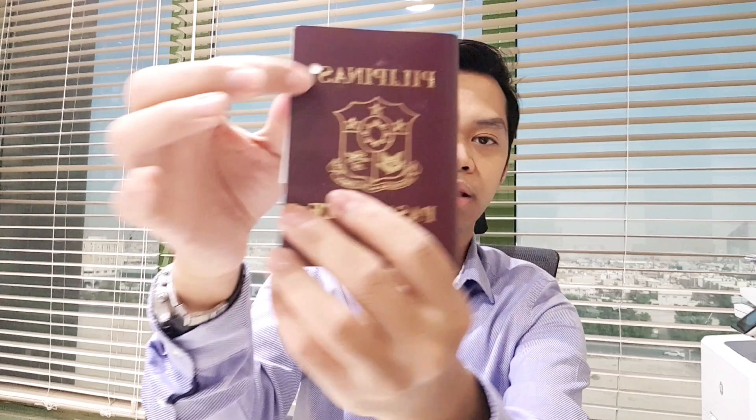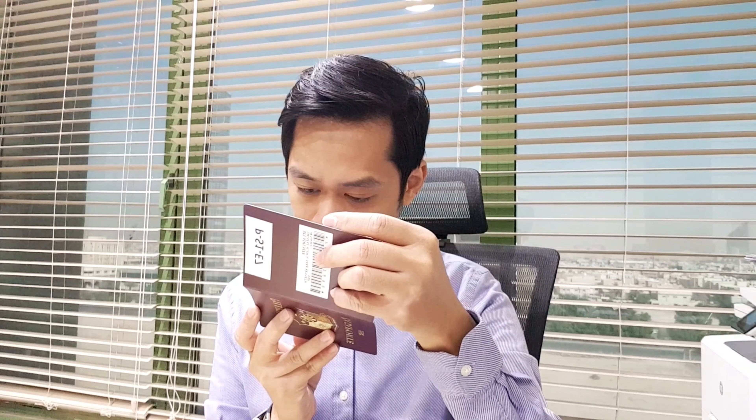And then there's the receipt. And the old one — so it has already a hole. Then let's see. It's already 10 years validity, so I'm so excited. Let's see. Wow.